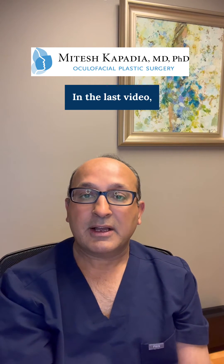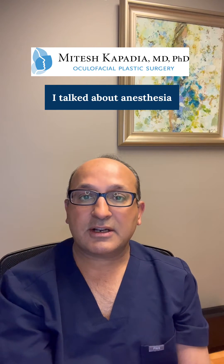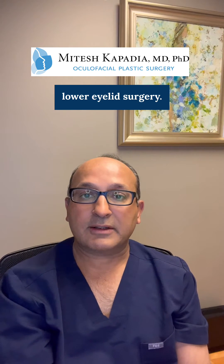Hi everyone, this is Dr. Kapadia. In the last video, I talked about anesthesia and upper eyelid surgery. In this video, I'm going to talk about lower eyelid surgery.